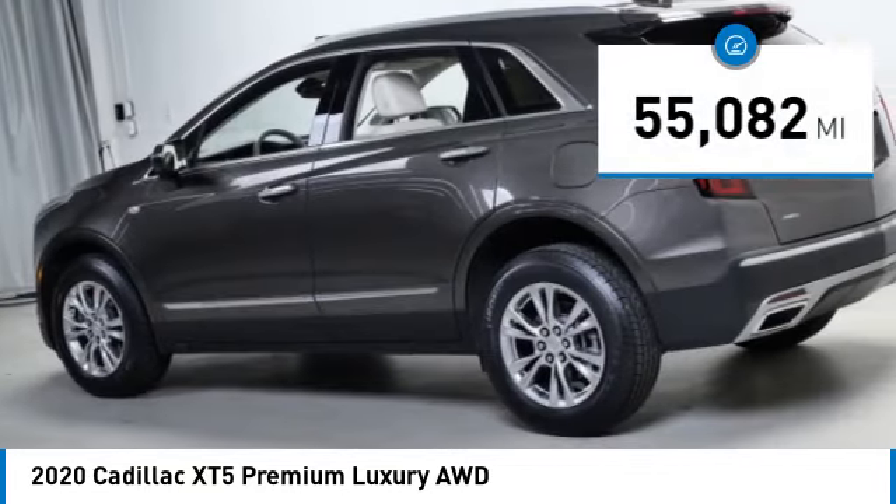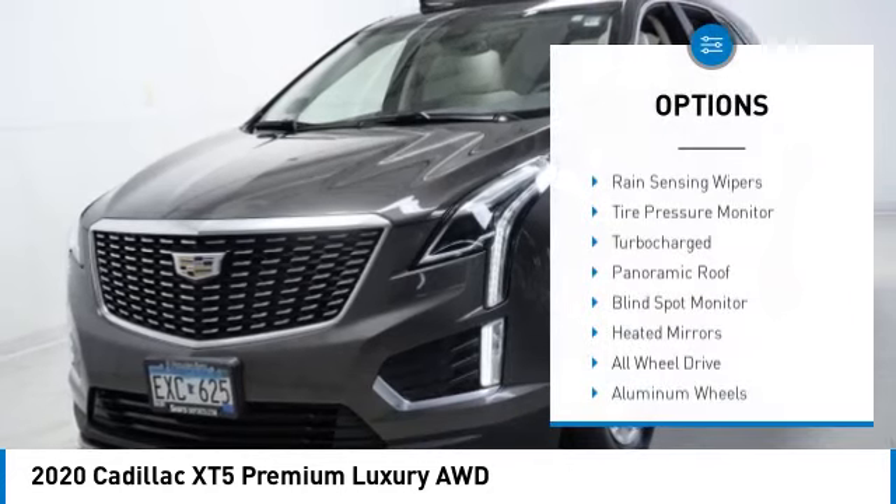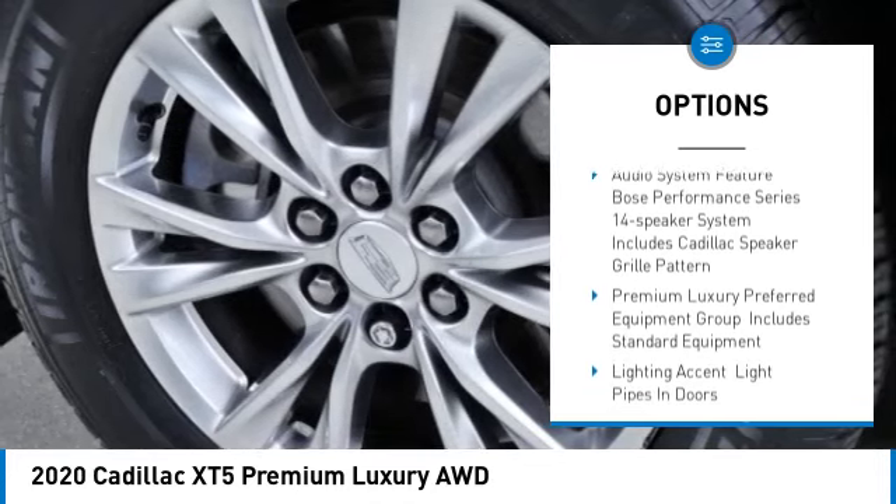This vehicle has less than 60,000 miles. Here are some of this vehicle's great options: rain sensing wipers, tire pressure monitor, turbocharged, panoramic roof.